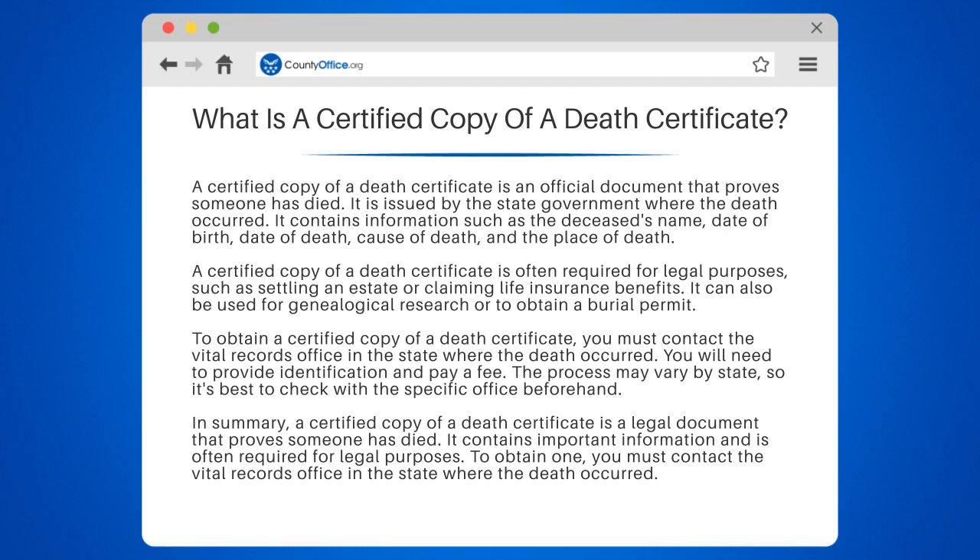To obtain a certified copy of a death certificate, you must contact the Vital Records Office in the state where the death occurred. You will need to provide identification and pay a fee. The process may vary by state, so it's best to check with a specific office beforehand.